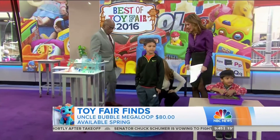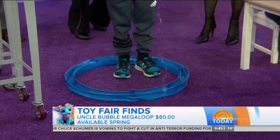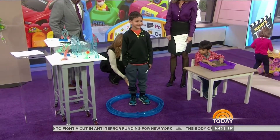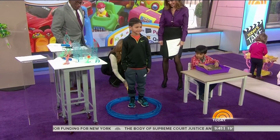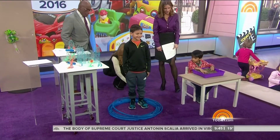This is our Uncle Bubble Megaloop. There are lots of different bubbles you can do, but how about this — let's see if we can get a nice big bubble around Isaac. Kids will have a lot of fun with this one. One more time, Isaac. We had one around Natalie just a little while ago. There you go. Very cool.